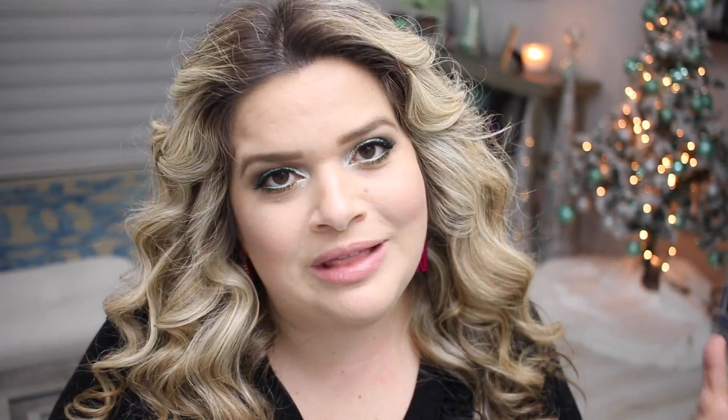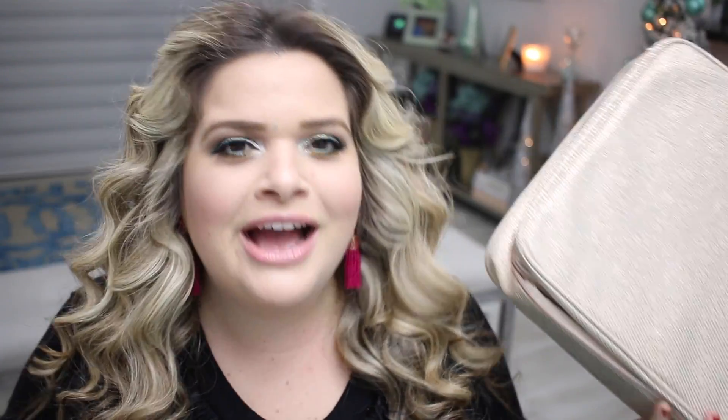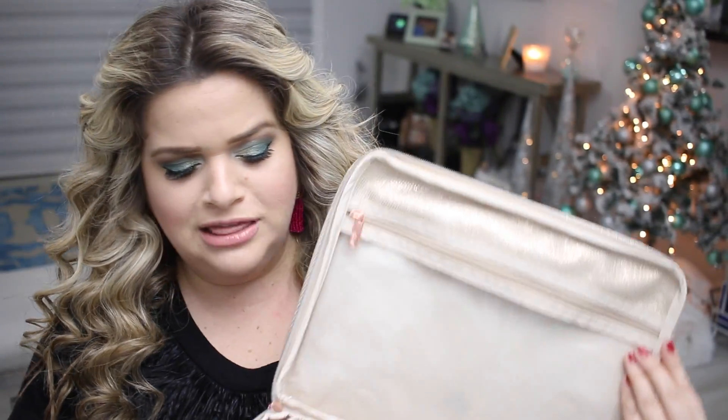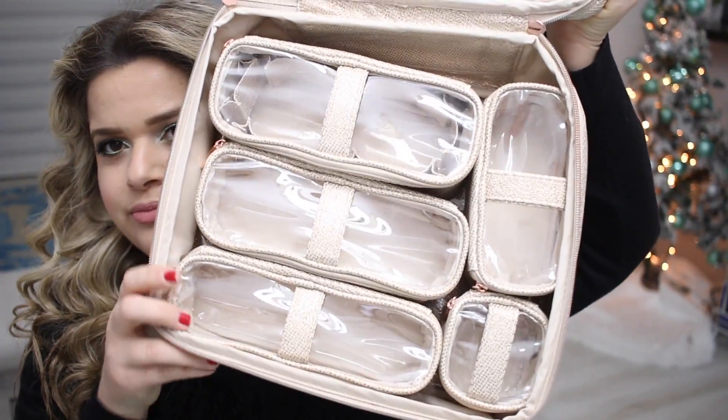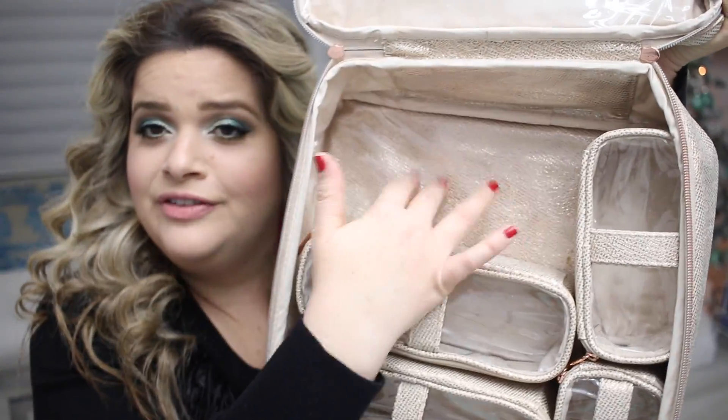My second favorite product of 2018 isn't really makeup, but it is makeup related. It is a makeup bag — this is from Pursetti, and this is the Diva makeup bag. I love this so much. One, it is the bomb for using on vacation. It might be a little big for some people, but it's great for a makeup-obsessed person or even a makeup artist. It also works really well just as everyday makeup organization. It has different compartments — nice little inserts that keep the inside very organized.